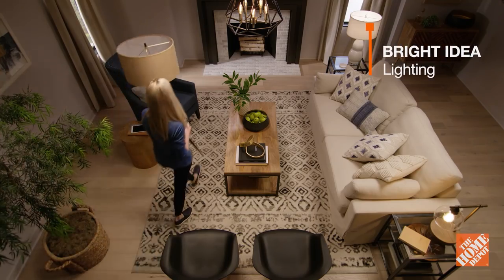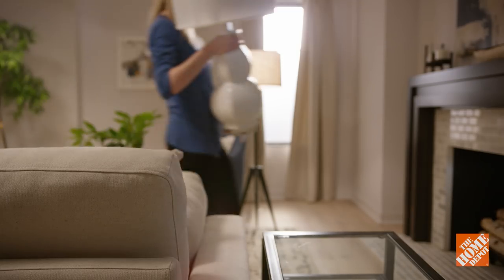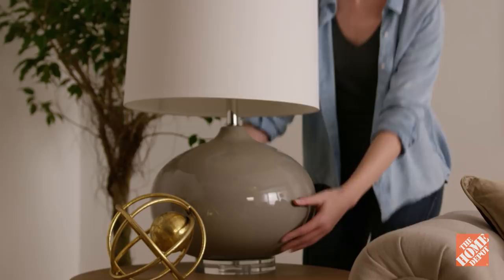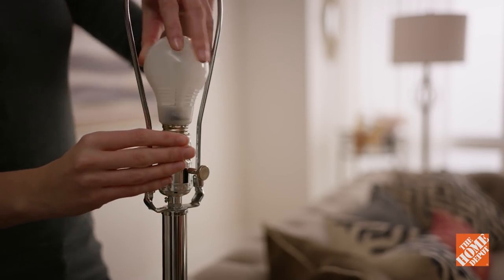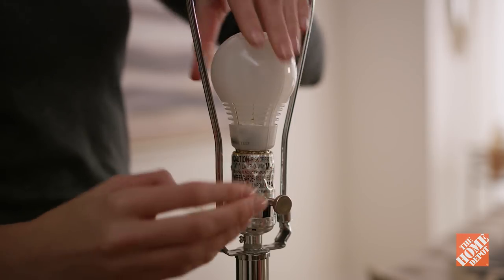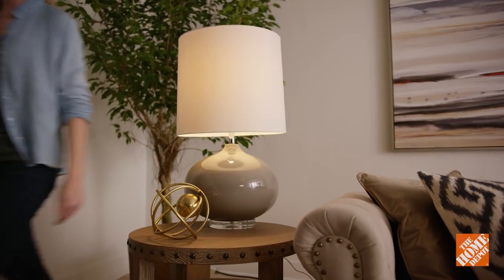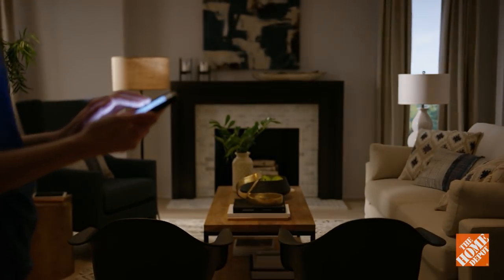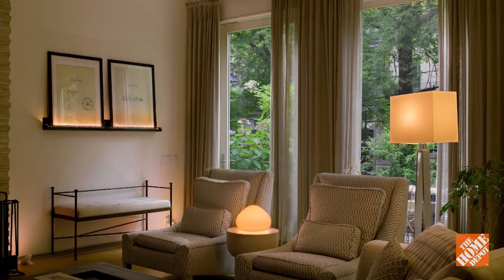An important element in any room is lighting — it can showcase certain aspects of a room and help set the tone. Floor lamps and sconces are great options for mid-level lighting, while table lamps work well for low-level lighting. Here's a bright idea: change out your bulbs for ones with updated LED or smart technology. The new LED bulbs not only lower your energy bill, they offer better color, function, and design options than bulbs that came out just a few years ago. Smart bulbs let you dim and program your bulb's brightness and on times, making it easy to create overall directional and ambient lighting in each room.